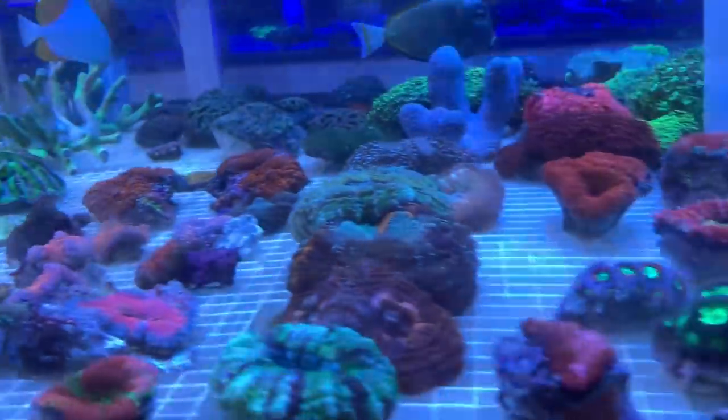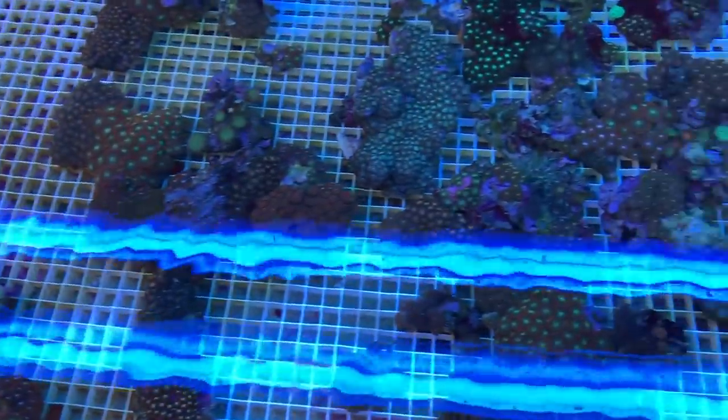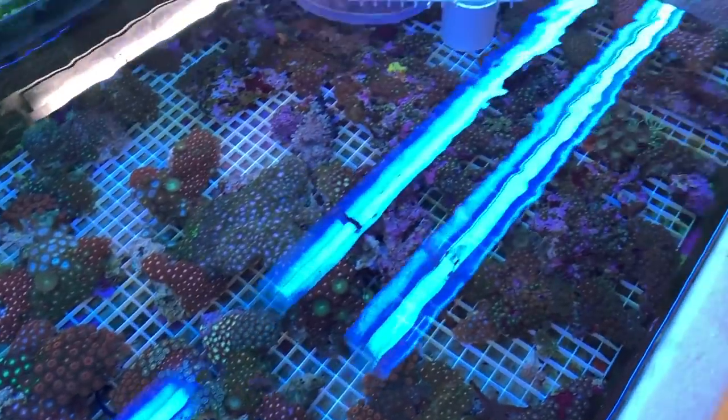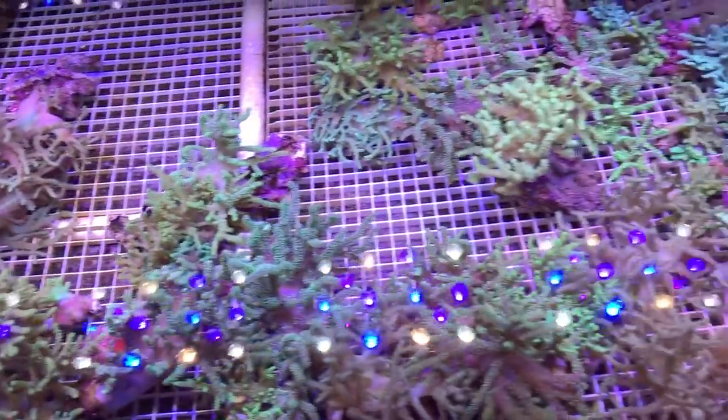Some nice elegance corals, some different varieties of hammers, and a bunch of zoas for the zoa fans out there. Interestingly, the zoas are running Actinic T5s over them — and we all know zoas love to pop under LEDs.